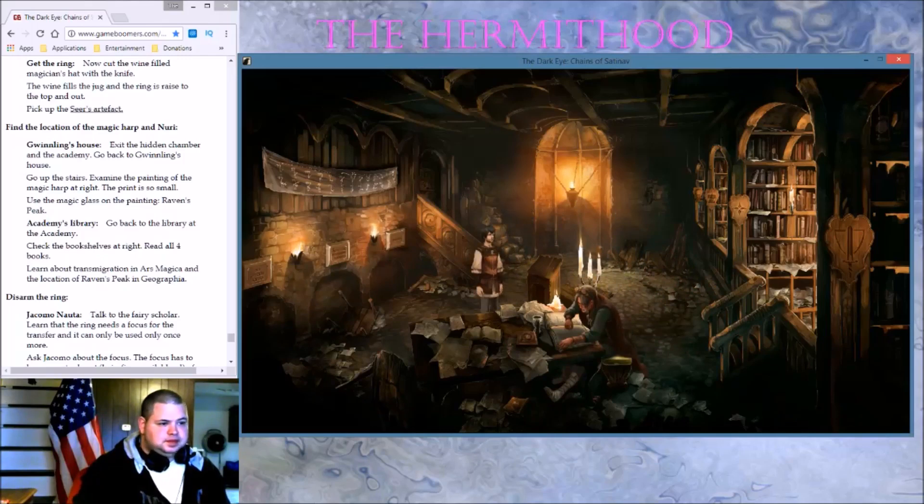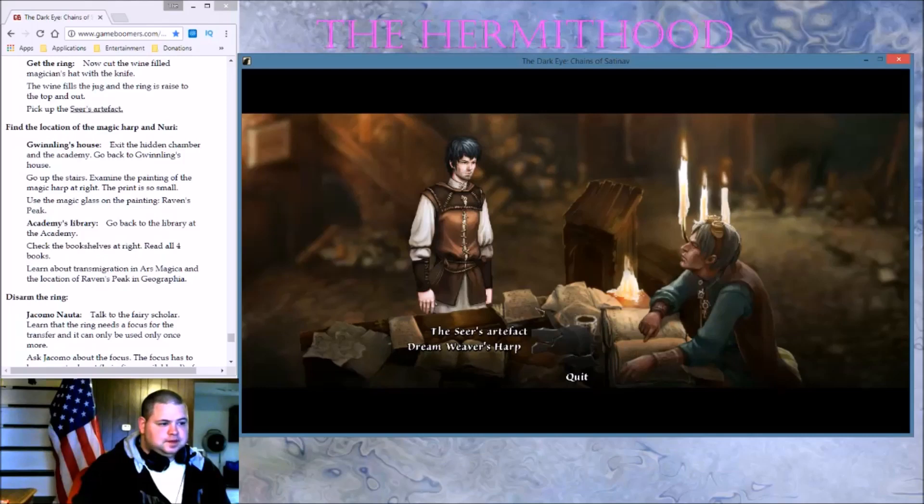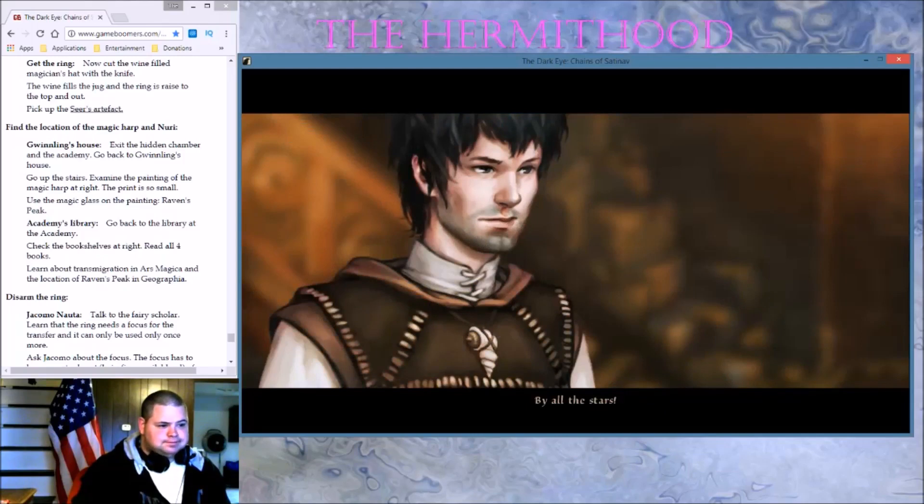We have to talk — the Seer's Artifact. Look, Giacomo — the Seer's Ring. By all the stars. In the meantime I've read through more of the magician's analysis. Do you know what exactly the thing does now? Zinder have mercy on me — it really seems to swap the souls of two living beings. It's important to have a focus. The artifact has to be equipped with a part of the target's body. The Raven's Feather — from my dream. That's right.